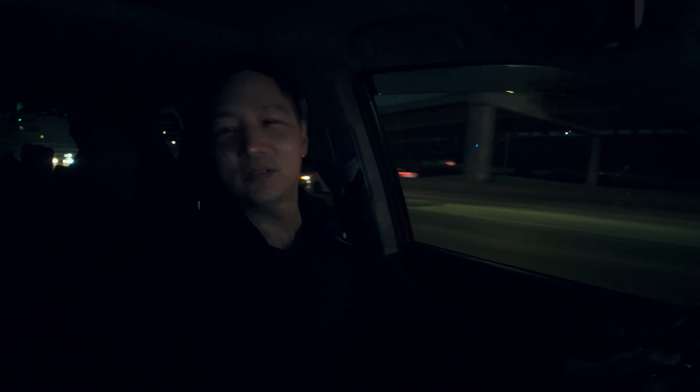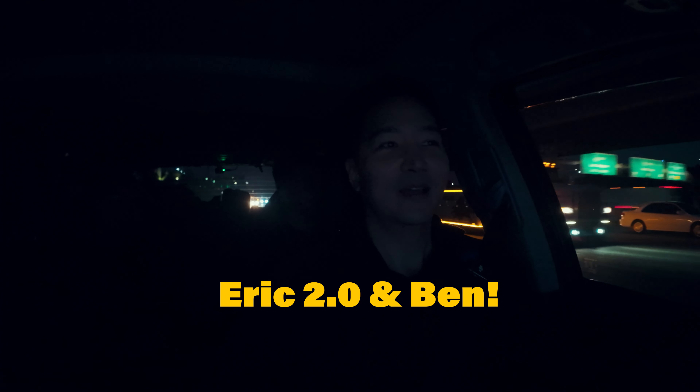We're gonna have two very handsome sales guys at our BeatSonic booth, and they're gonna be welcoming all of our guests that are gonna be visiting us this week. Come by, say hi. Their names are Eric — just like me — and also Benson. Our booth number is 11151 in the North Hall.